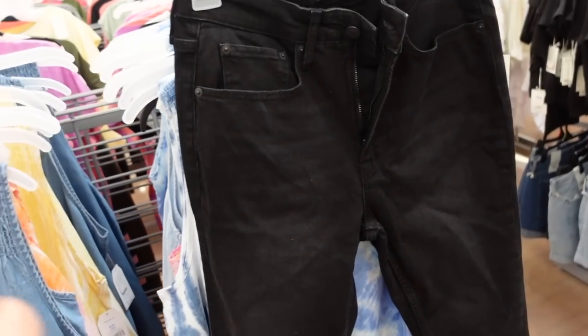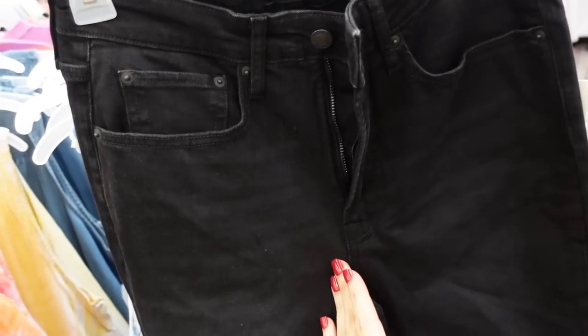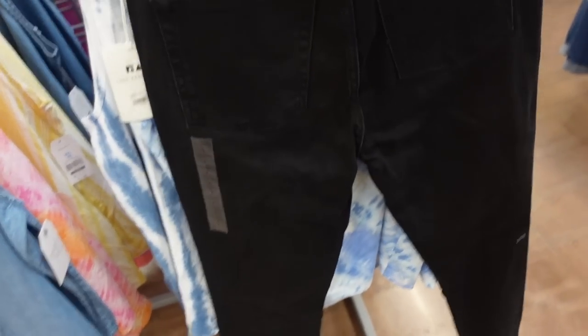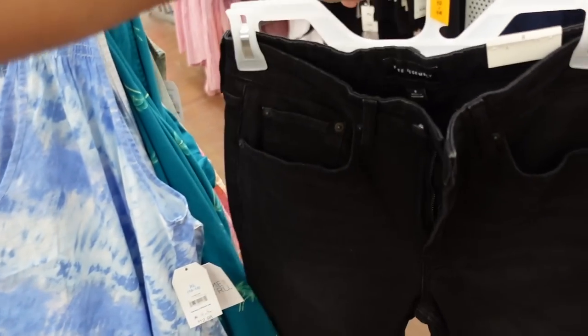The Assembly skinnies are also majorly marked down. These are high-waisted and this pair has some light fading, a little bit of distressing at the knee, straight through the leg, and they are skinny at the bottom. Pockets in the back as well. These were also about $30 and they're now also $10.